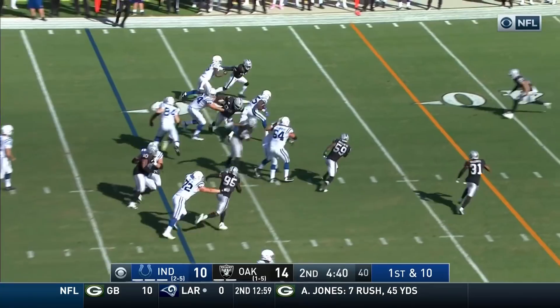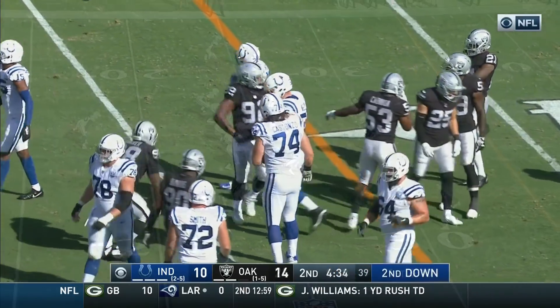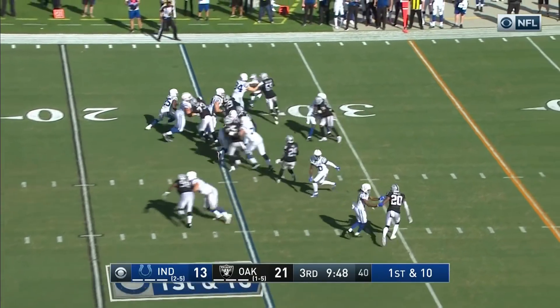And a handoff to Mack. Mack with some room on the left side. Across the 35 and tackled at the 36-yard line. Riddin continues to grow, and they've certainly been in sync today.